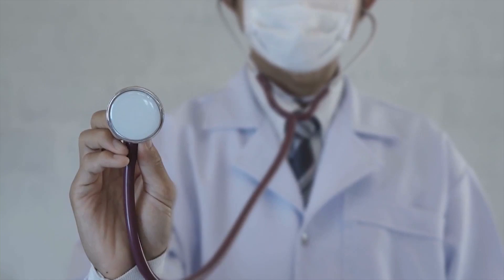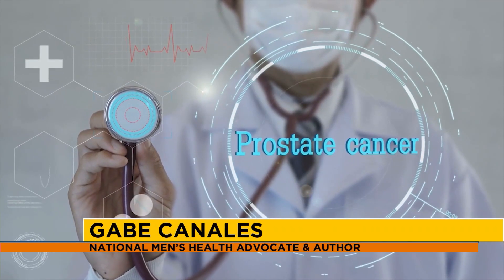I wrote this book, Unexpected Diagnosis, because it's for everyone — for men of all ages and for the women who love us. It's an encouraging and hopeful book sharing my experiences of living with prostate cancer for more than a decade. I still live with prostate cancer 12 years later, but I'm healthier today than when I was diagnosed. I want your viewers to know how I've done that.